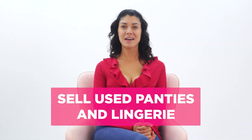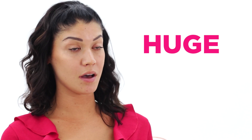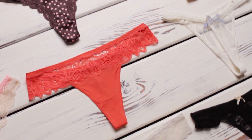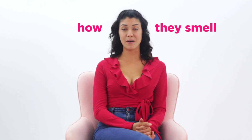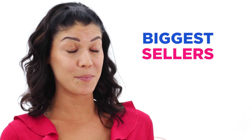Number 3: Sell used panties and lingerie. There's a huge market for selling used panties and lingerie on the internet, and here at Sophia Gray, we're the most popular marketplace for doing just that. People buy used panties for a lot of reasons, and most have to do with who wore them, what they did while wearing them, and how they smell. Panties worn in the gym, while masturbating, or during sex are some of our biggest sellers.